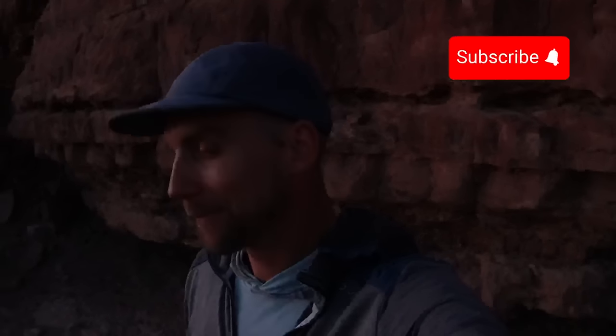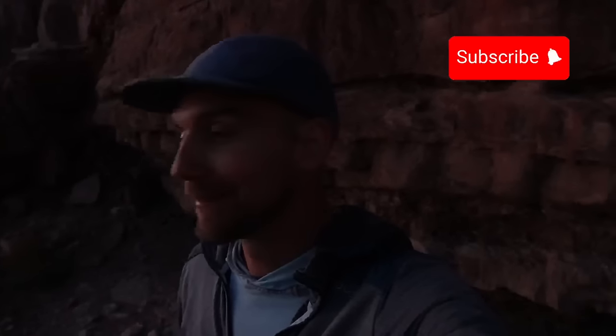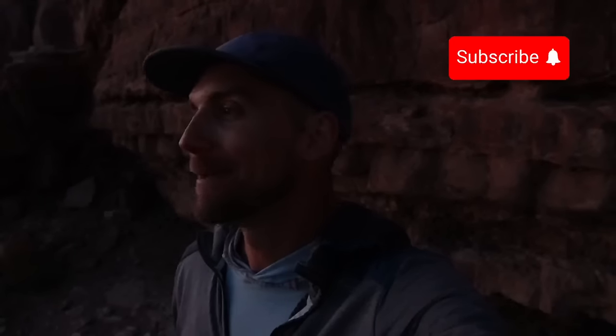Alright guys, it's pretty much dark. I'm just sitting here, mind blown. I'm going to force myself to start walking back. It was unexpected to say the least. I'm glad you guys joined me — hit subscribe if you want to keep exploring the Southwest with me. I'll catch you guys next time.